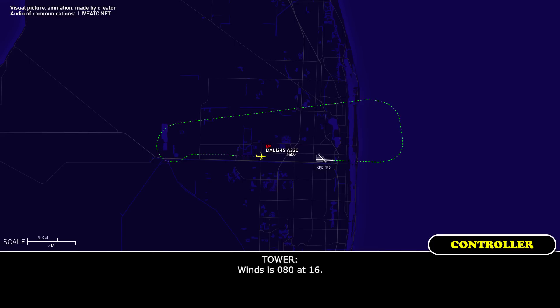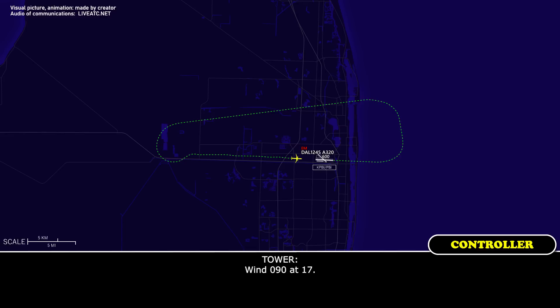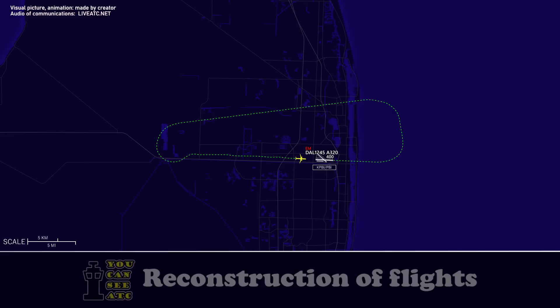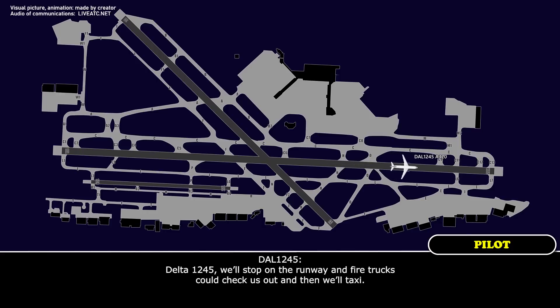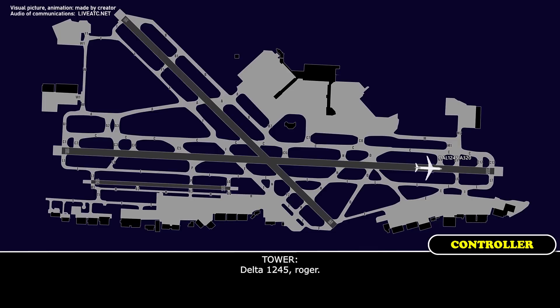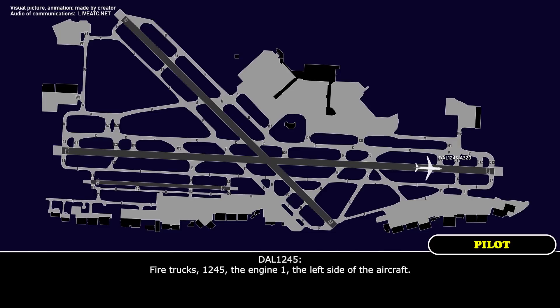Wind 080 at 16. Wind 090 at 17. Delta 1245, we'll just stop on the runway and have the firetruck check us out.